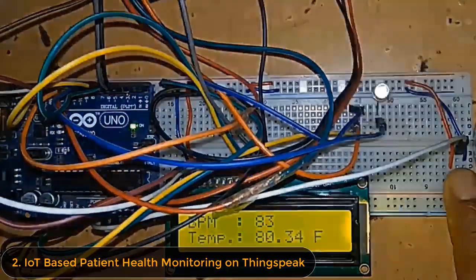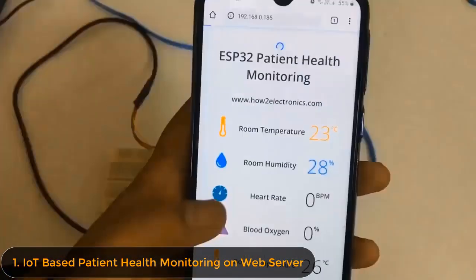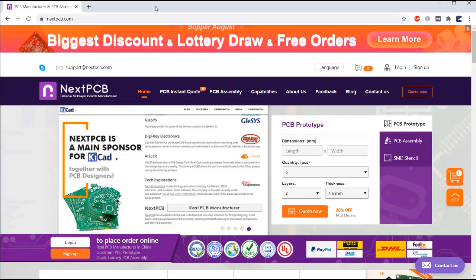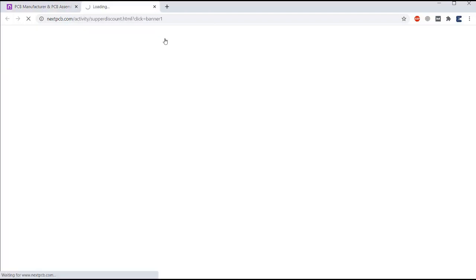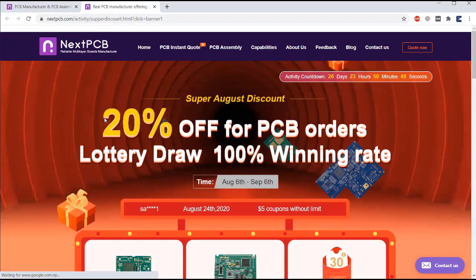All these projects require a perfect PCB, and I have the biggest surprise for all of you. The biggest surprise is the biggest discount, lottery draw, and free orders that you can get from NextPCB. Just visit nextpcb.com and click here, where you will get a list of the offers available today.